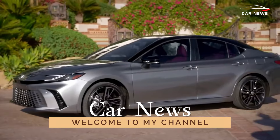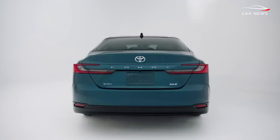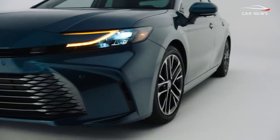Perhaps it's not the most thrilling choice, but the Toyota Camry is popular due to its affordability, spaciousness, and efficiency. In 2025, the family sedan will receive a refreshed look and strengthen its reputation for being economical.